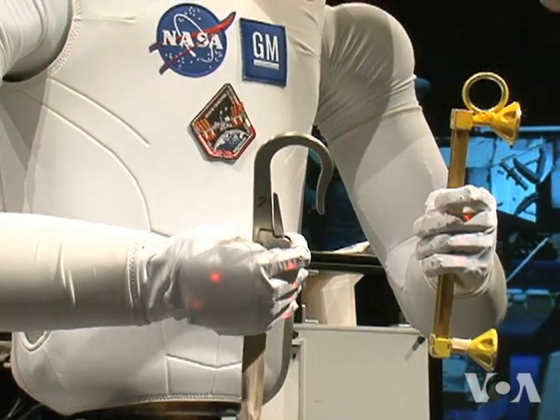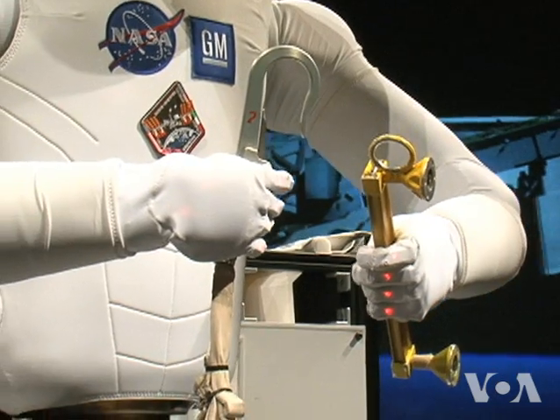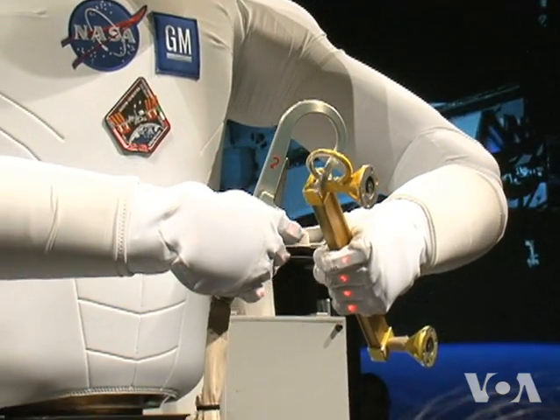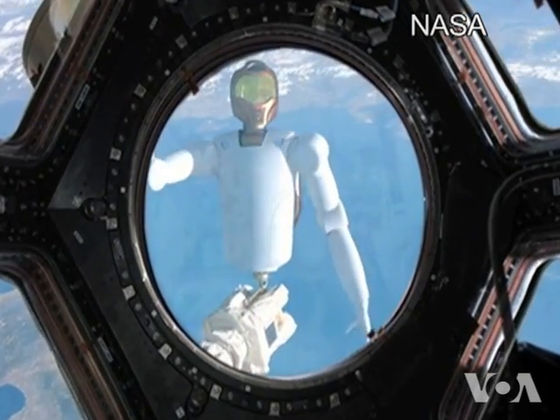Robonaut's hands are human-like, so they can grip items as human hands do. That is important because the components that need to be serviced in space, and the tools to service them, were developed with human hands in mind. Goza says Robonauts could reduce the time astronauts spend outside their craft in the dangerous environment of space.